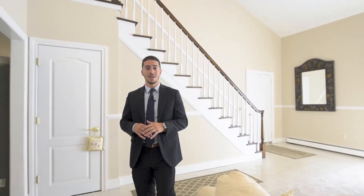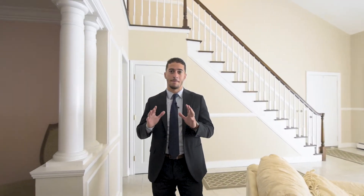We have four bedrooms, two and a half baths, and a beautiful massive master suite in this home. But before I show you that, let's check the dining room out first.